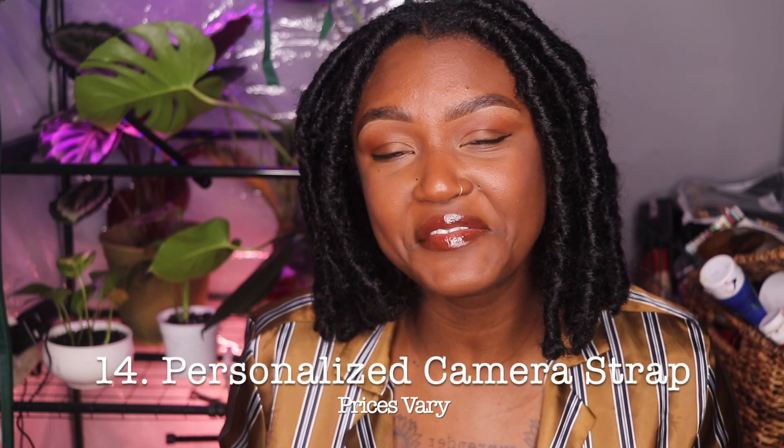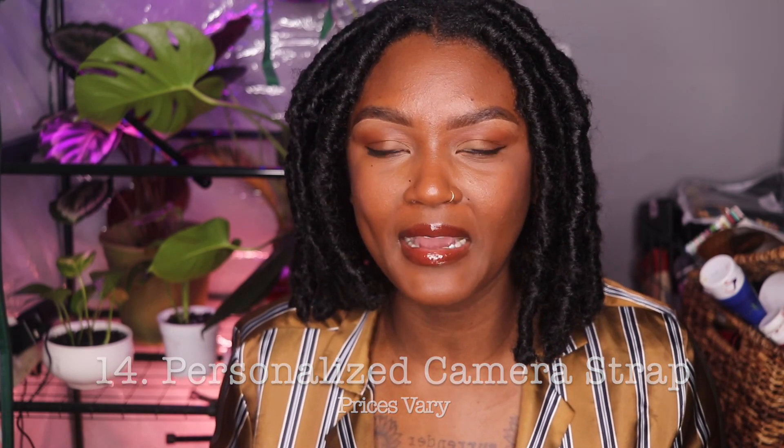Number fourteen is a camera strap, and I think this is really cool because you can play around with which one you get depending on the type of person you're buying it for — it's kind of like a slightly personalized gift. There are a lot of Etsy stores that sell customizable camera straps, so you can definitely get someone's name printed on one. That would be really cute — just something to personalize their camera.